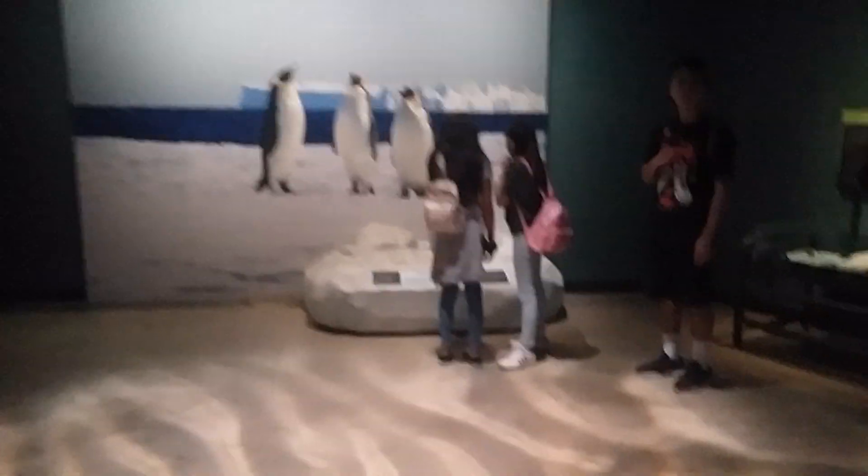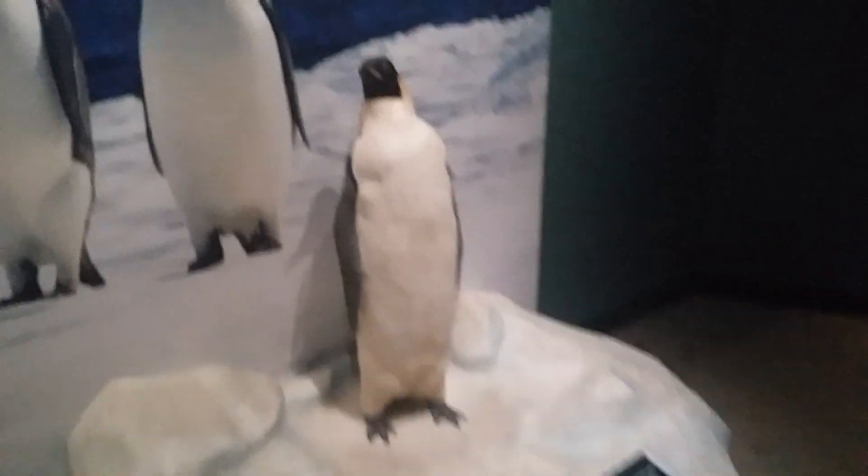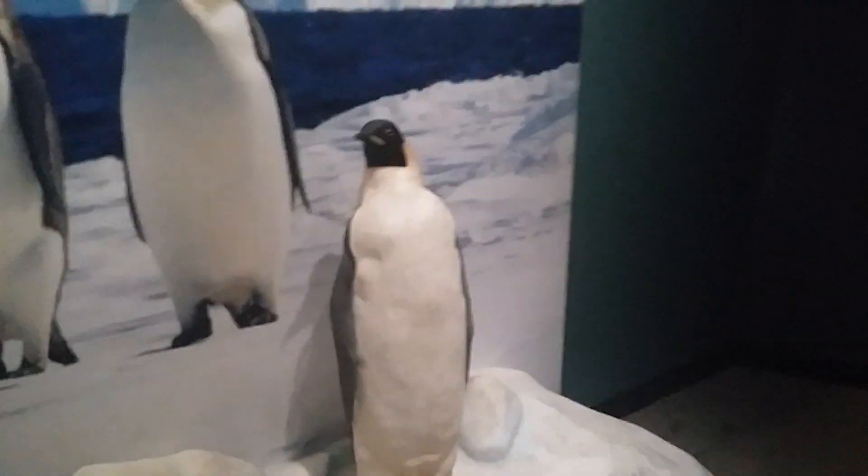And let's look over here — it's an emperor penguin.